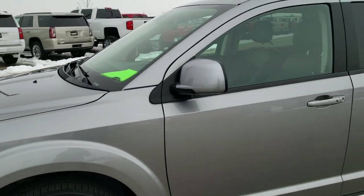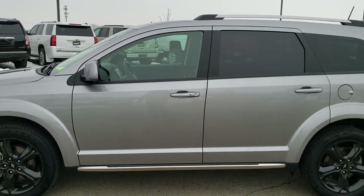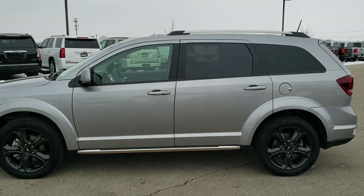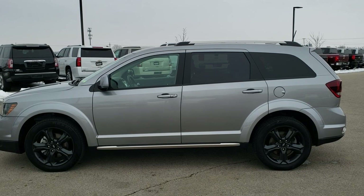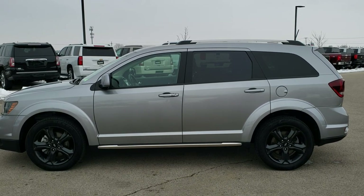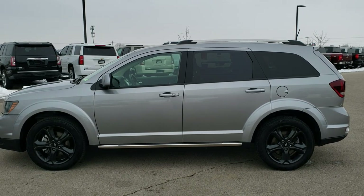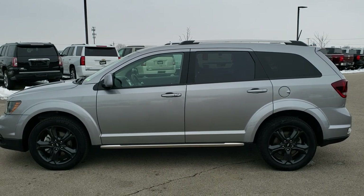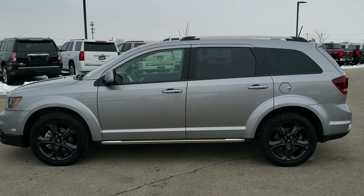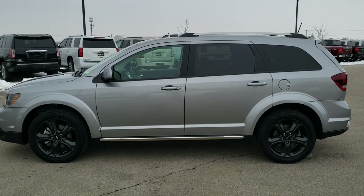I'd highly recommend it from a quality and condition standpoint. To see more pictures of this Journey or one of our other 450 new and used cars, trucks, SUVs, minivans, Wranglers — you name it, we got it — go to our website at www.summitauto.com. Full pictures and descriptions of every single vehicle from two locations, all at summitauto.com. If you'd like to check out more HD videos, go to youtube.com/summitauto. Remember to like, subscribe, and share this video and all the videos you see there.